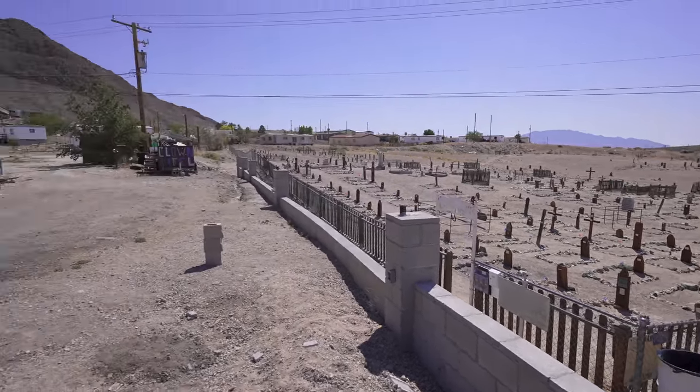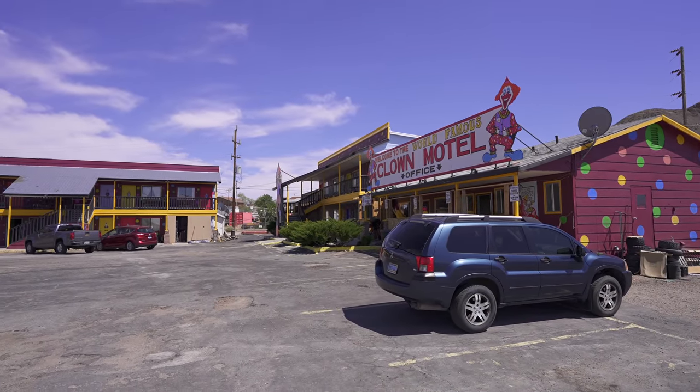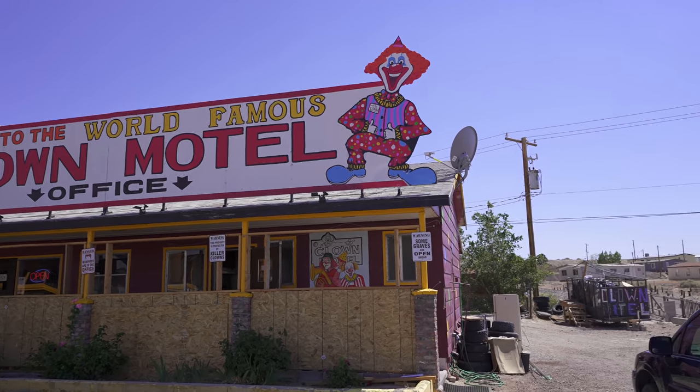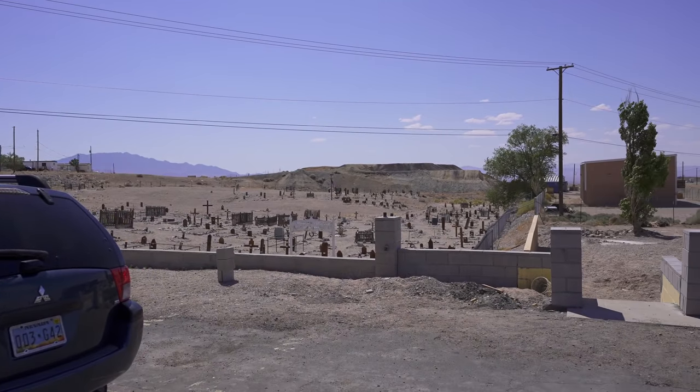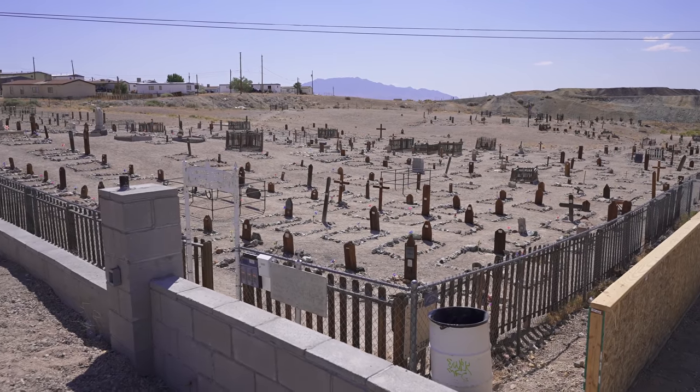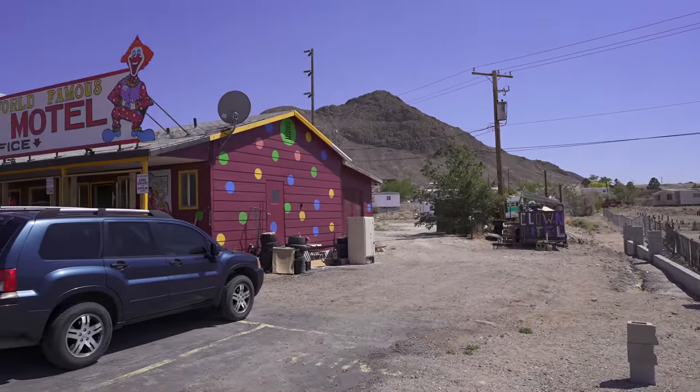You can see it all right from your room at the Clown Motel. The Clown Motel was built in the 1980s by Leona and Leroy David in memory of their deceased father, who was a clown lover and also happened to be buried right next door in the Tonopah Cemetery. They used the office to display his collection of over 150 clown items left behind when he died.